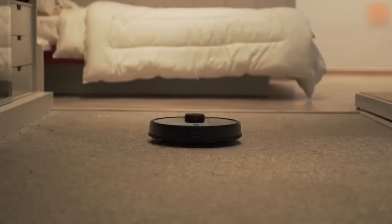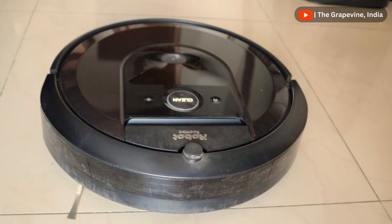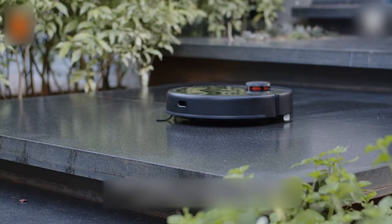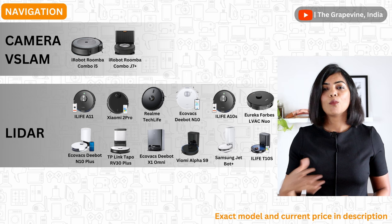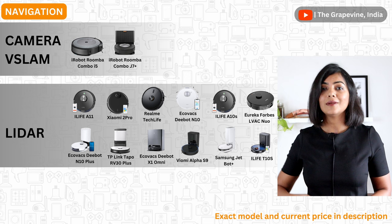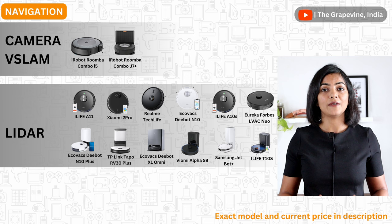The next key aspect to consider is the mapping and navigation technology. Most robot vacuums these days use lidar technology, which uses a laser, or V-Slam, which uses a camera. Lidar-based robot vacuum cleaners are more accurate in their navigation, don't bump into objects too much, and can operate in low light or no light conditions, but they are also more expensive. Most robot vacuum cleaners are now moving to lidar-based technology. Amongst the models compared, only iRobot is still using V-Slam or Gyro.